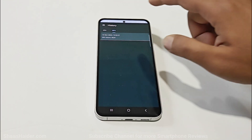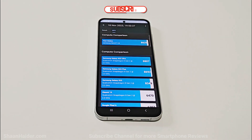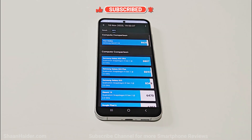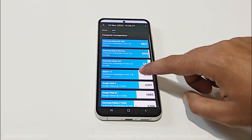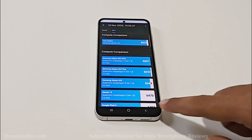In the GPU test it scored 8629. It's pretty solid, and here you can compare the score with other devices. You can see how close it is to the Samsung Galaxy S23 Ultra and S23 Plus running on Snapdragon 8 Gen 2, and it is better than the Samsung Galaxy S23 and Xiaomi 13, both running on Snapdragon 8 Gen 2. So this is really impressive.